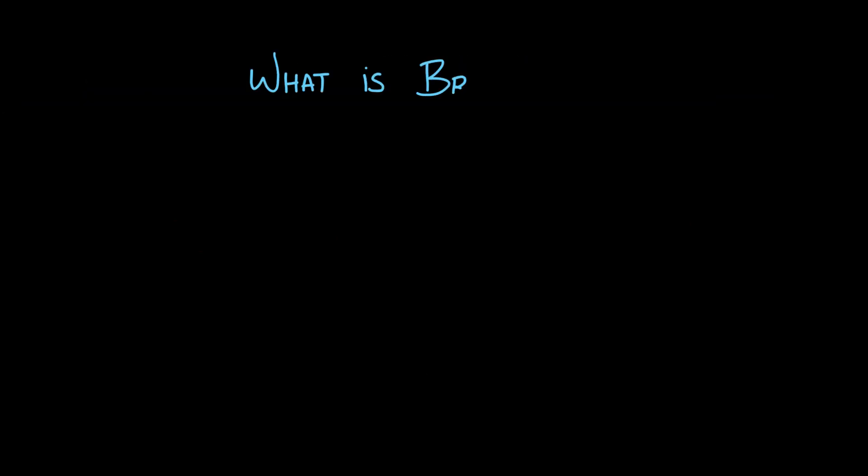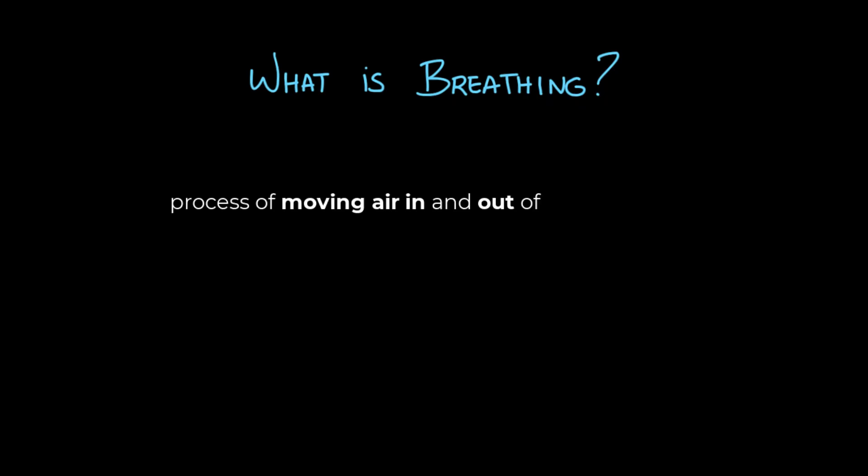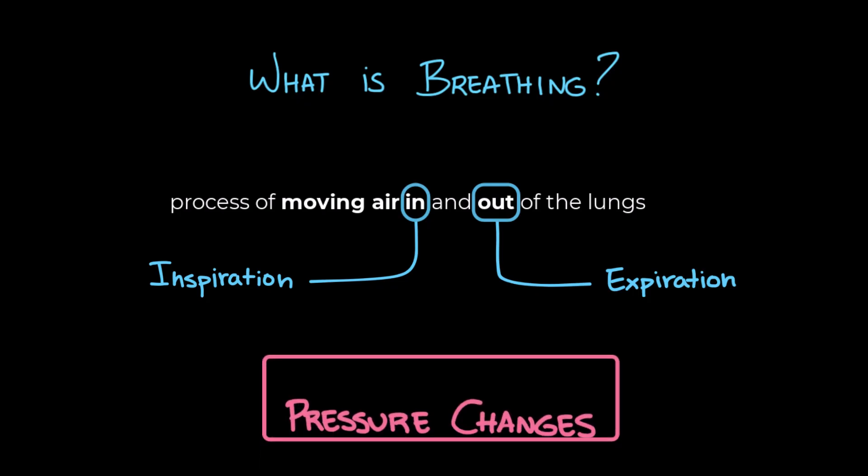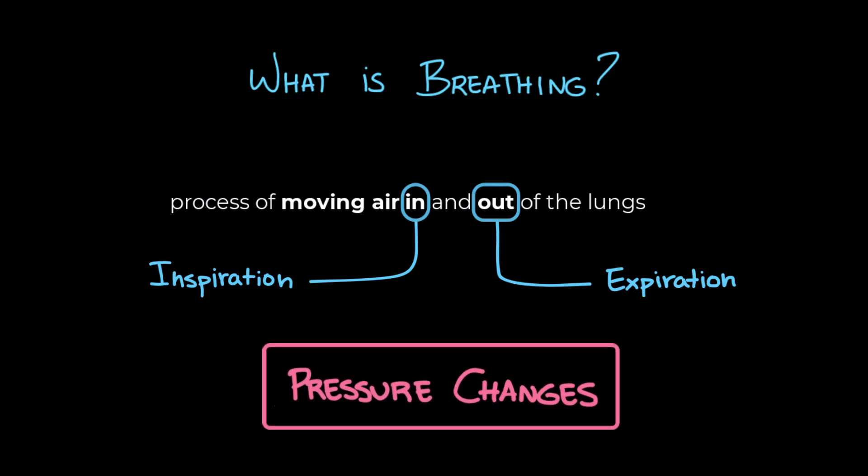So what is breathing? Breathing, or pulmonary ventilation, is the process of moving air in and out of the lungs. When we breathe in, it's called inspiration, and when we breathe out, it's called expiration. But the air doesn't move on its own — it needs help, and that help comes from the pressure changes created by the ventilatory muscles.